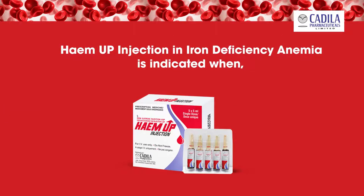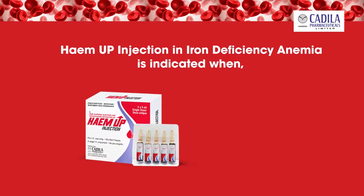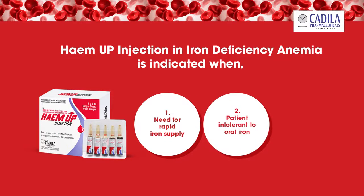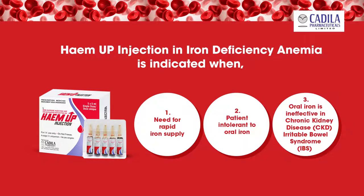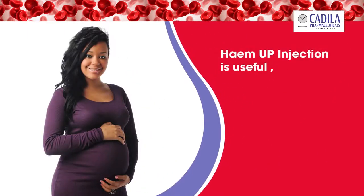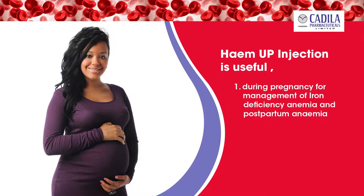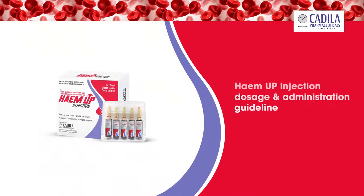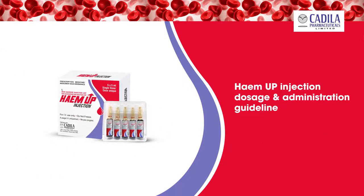Hema Injection is indicated in the treatment of iron deficiency anemia when there is clinical need for rapid iron supply, when the patient is intolerant to oral iron, in chronic kidney disease (CKD), and irritable bowel syndrome (IBS) wherein oral iron is ineffective. Hema Injection is also useful during pregnancy for management of iron deficiency anemia, postpartum anemia, and pre- and post-operative anemia.